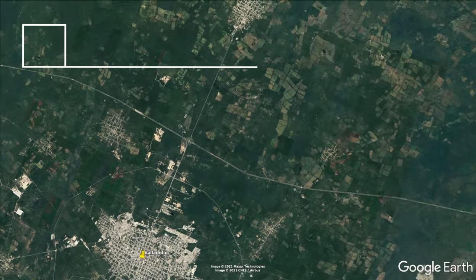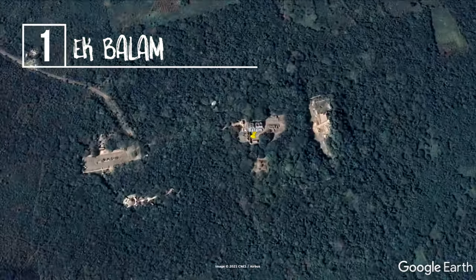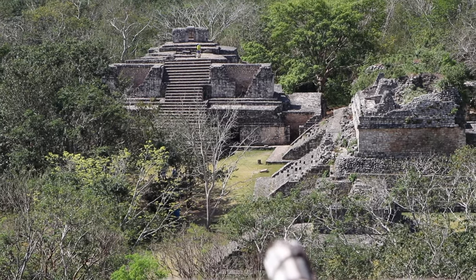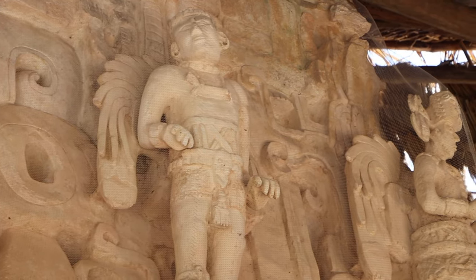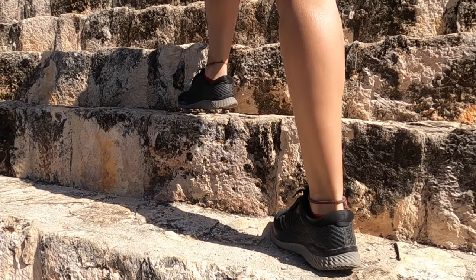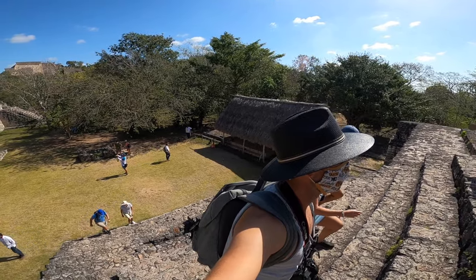The best activity to do in Valladolid is visiting the ancient ruins of Ekbalan. We ranked this number one because of how much it surprised us — it felt much larger than Chichen Itza, had amazing rock art, and we were allowed to climb up the stairs on both of the major pyramids. Being able to touch and feel the structures brought us closer to understanding the true beauty and intricacy of the Mayan culture.